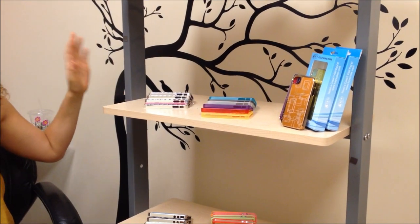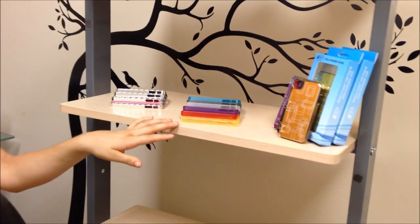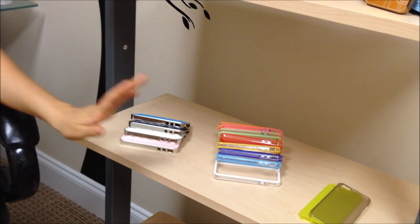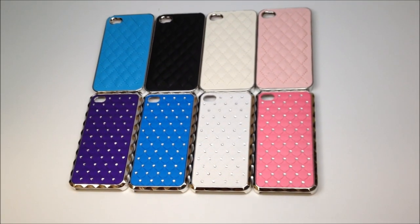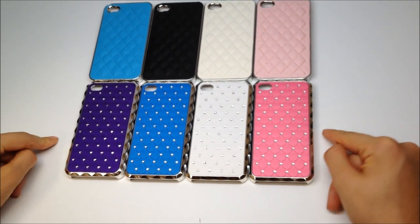They each have their own name. This is the Diamond Case. Here is the City Geo. The Matrix. Down here we have Chantel. Here's the Bumper Cases. And let's take a closer look — here we have the Chantel Case and the Diamond Case.